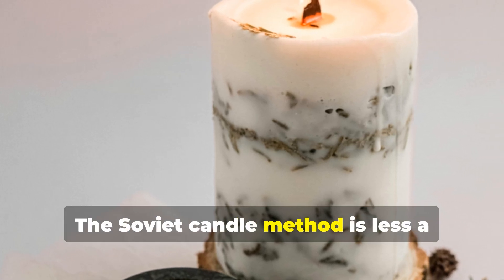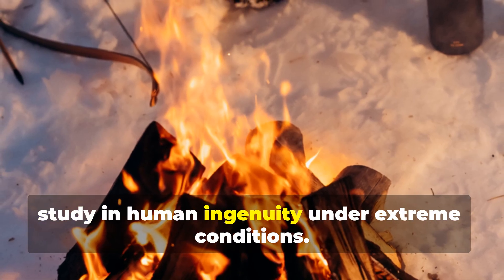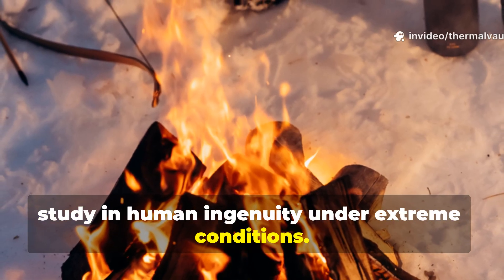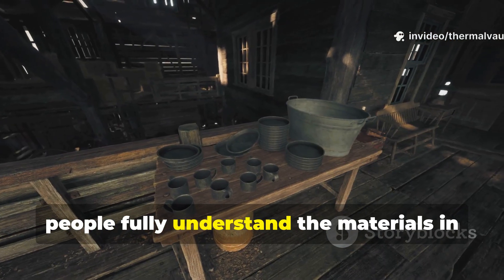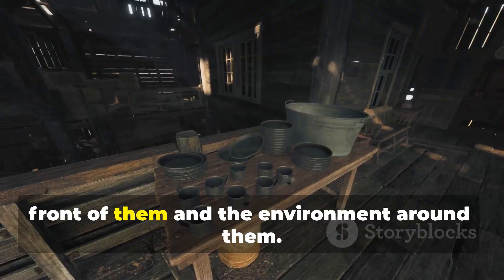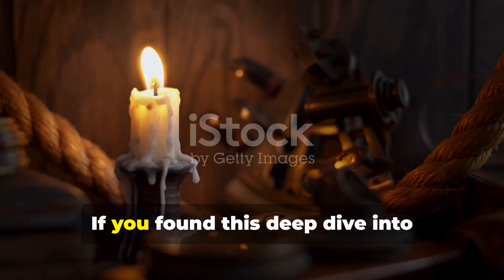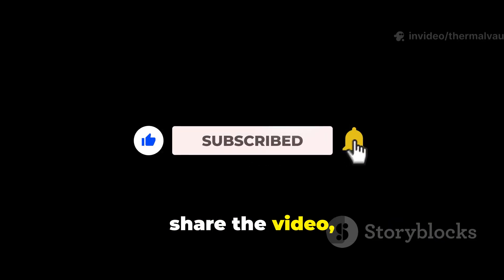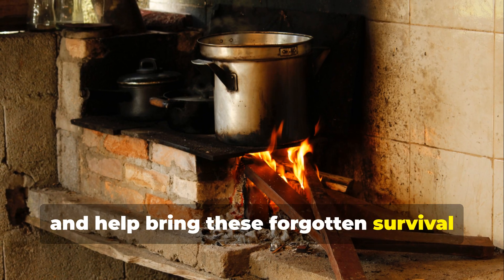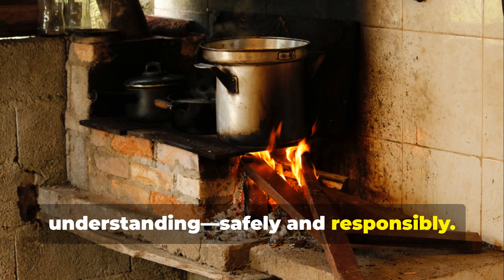The Soviet candle method is less a blueprint to replicate and more a case study in human ingenuity under extreme conditions. It shows how much can be achieved when people fully understand the materials in front of them and the environment around them. If you found this deep dive into historical heating ingenuity valuable, make sure to subscribe to the channel, share the video, and help bring these forgotten survival methods back into modern understanding, safely and responsibly.